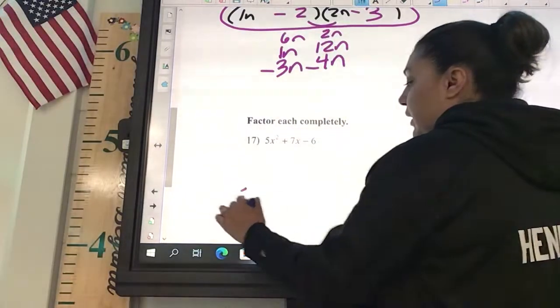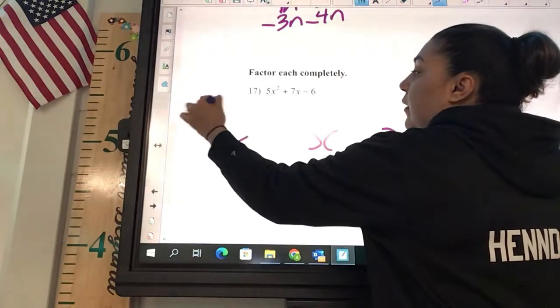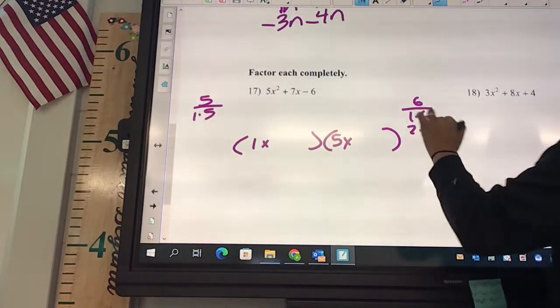Okay, 17. Draw your parentheses. So we got 1 and 5 — 1x, 5x. And then for 6, I got 1 and 6, and 2 and 3.